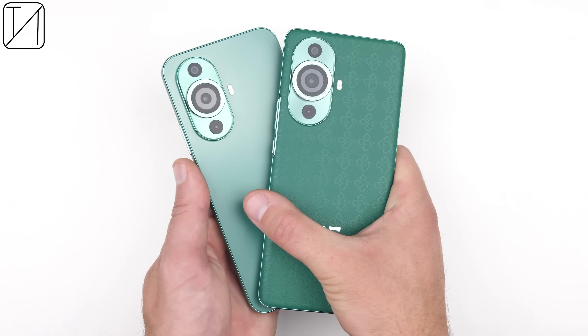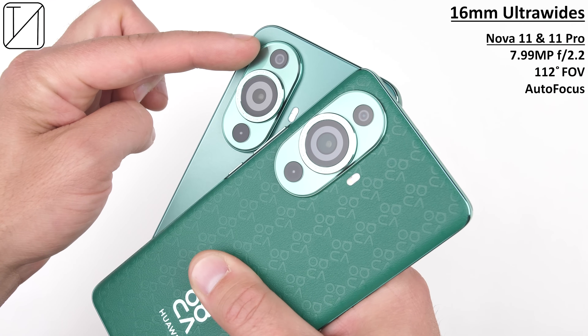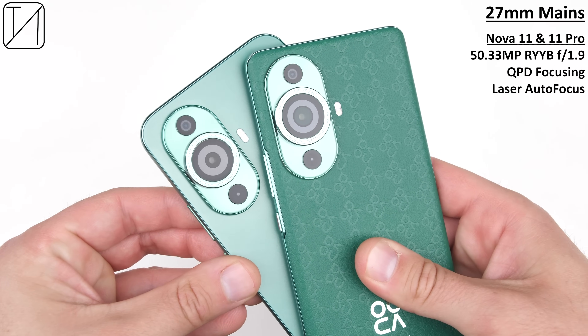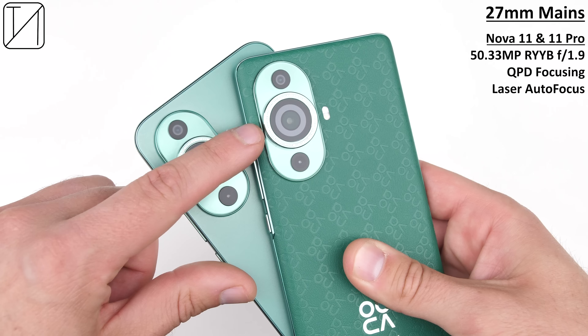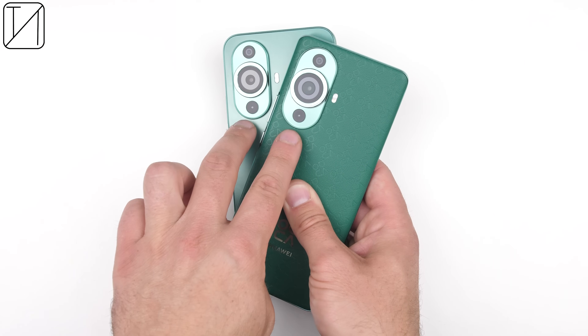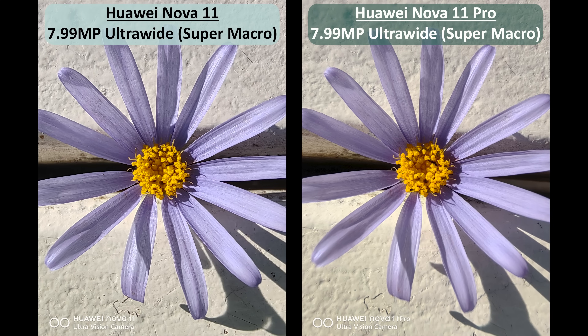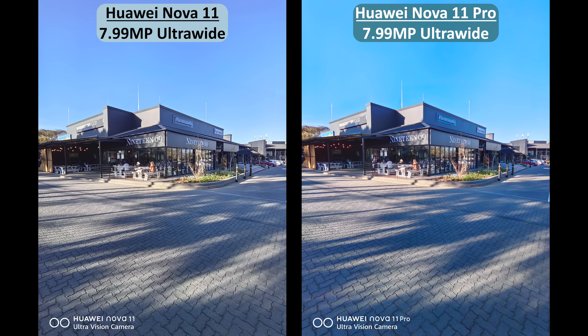Unlike the selfie sensors, their back cameras are exactly the same — a dual camera setup consisting of an 8MP ultrawide camera with an f/2.2 aperture, 16mm focal length, 112-degree field of view, and autofocus, as well as a 50MP RYYB main camera sensor with an f/1.9 aperture, 27mm focal length, and QPD full pixel precise focusing. Both setups also make use of a laser autofocus sensor and a 10-channel color temperature sensor. Starting with macro modes, which utilize their ultrawide sensors — both look fantastic, but the Nova 11 seems to pack in more detail. Standard ultrawide shots come out decently as well, but I feel the 11 Pro is a tad too oversaturated and a bit too tinted.